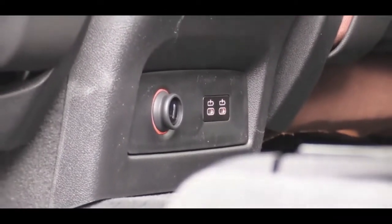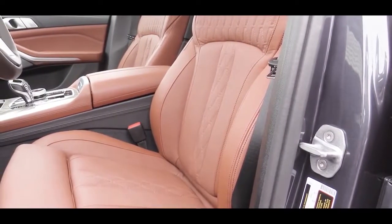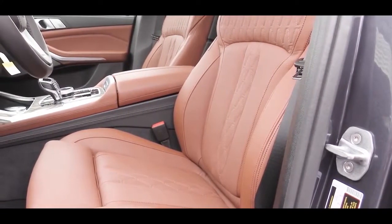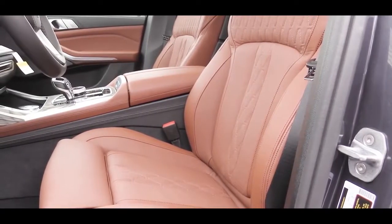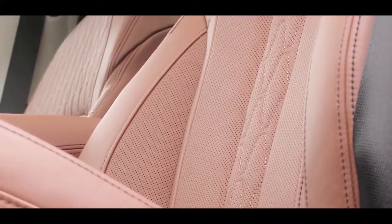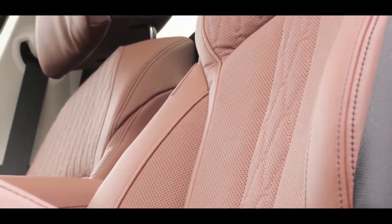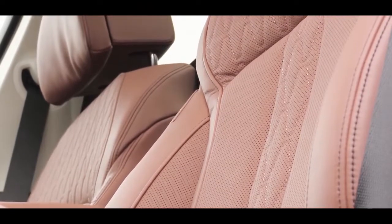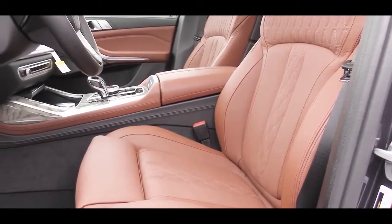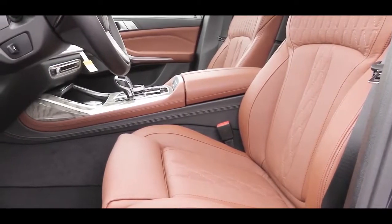Up front, 16-way power adjustable seats come standard with two-way power side bolsters, four-way lumbar support, memory settings, Sensatec upholstery, and standard seat heating. An optional luxury seating package for $1,600 upgrades to 20-way power adjustable seats with backrest width adjustment, ventilation, and a massaging function for both the driver and passenger seats.